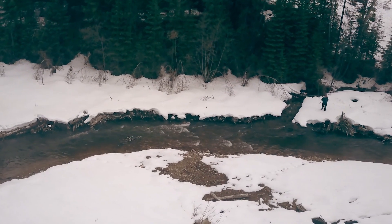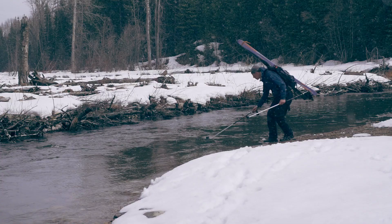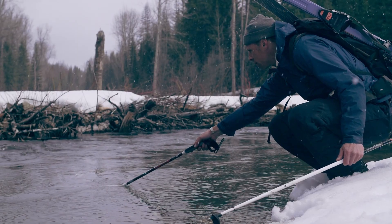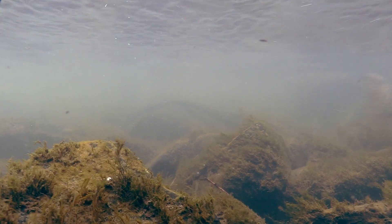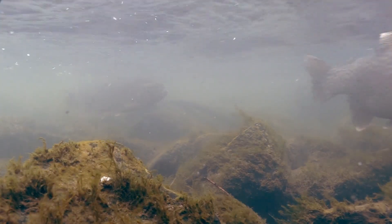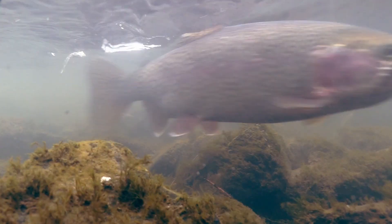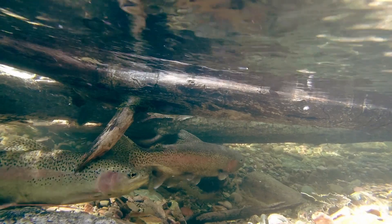Right after we build these streams essentially from scratch, oftentimes within minutes we have trout coming into these new areas and they move into this cold water instantaneously. They've been there the whole time — they're just waiting.